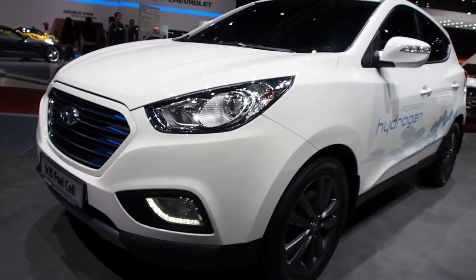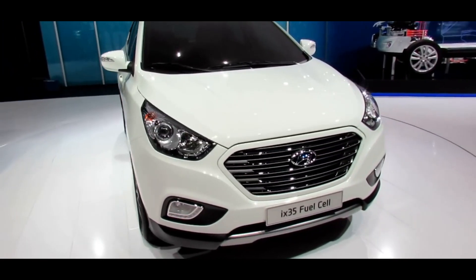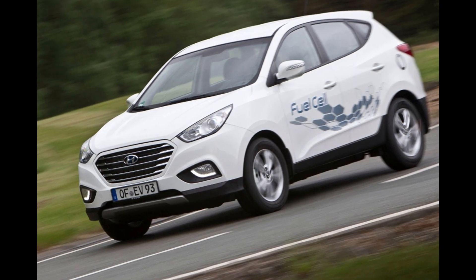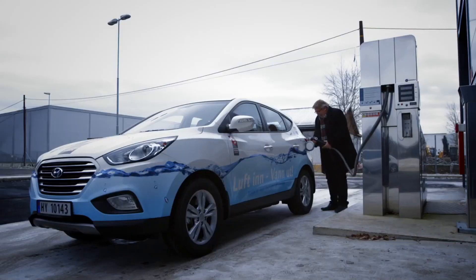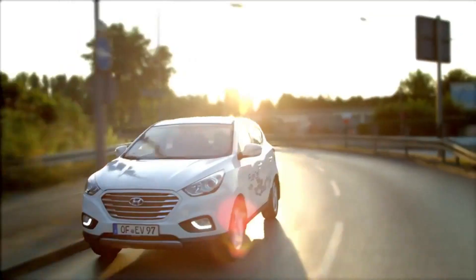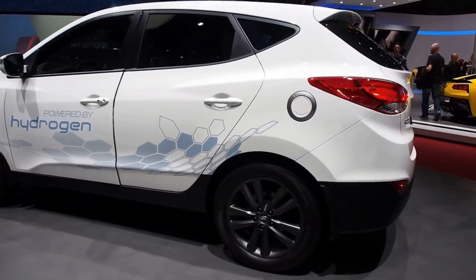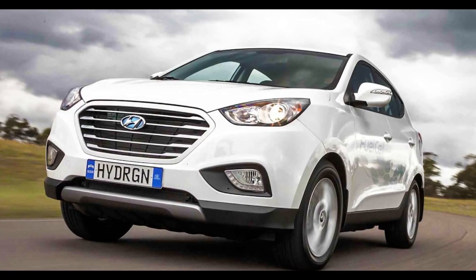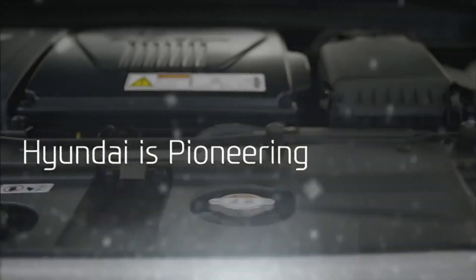The fuel — compressed hydrogen at 700 bar — is placed in two gas cylinders: a smaller 40-liter unit in front of the rear axle and a 104-liter tank behind it. The iX35 Fuel Cell utilizes 0.95 kg of hydrogen per 62 miles and has a maximum gas tank capacity of 5.64 kg. The front wheels are driven by a 65 kW (87.2 bhp) electric motor through a single-speed reducer gear. It comes fitted with a 24 kW battery developed by LG Chemicals, functioning primarily to assist the fuel cell stack during high power demand and to harvest waste energy from the regenerative braking system.